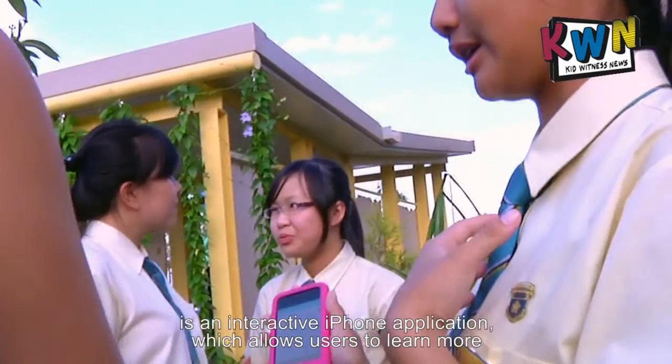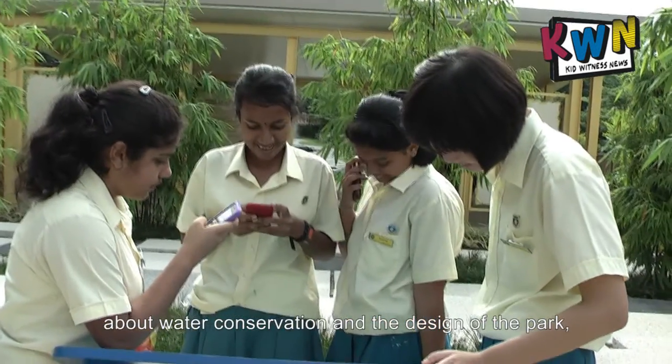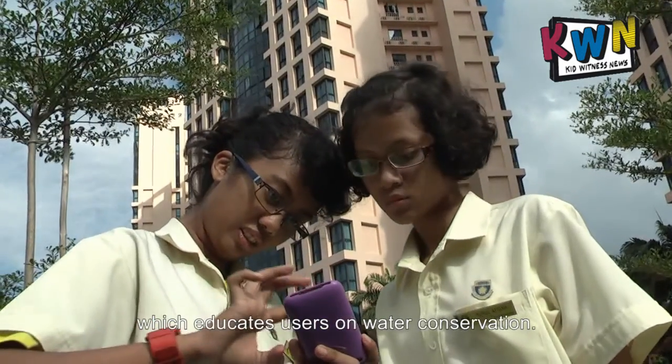The ABC Water Learning Trail designed by PUB and Crescent Girls School is an interactive iPhone application which allows users to learn more about water conservation and the design of the park. The application contains various interactive games like crossword puzzles and videos which educate users on water conservation.